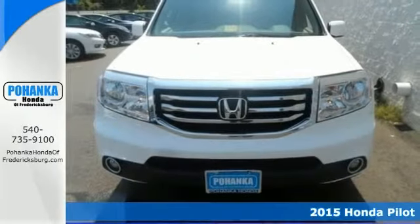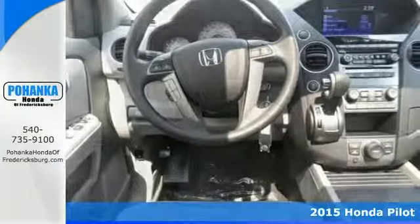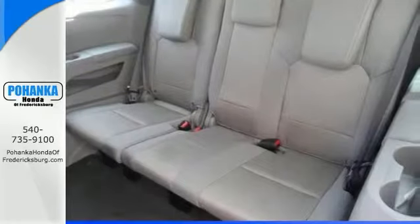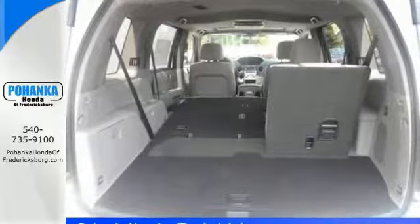Confused about which vehicle to buy? Well then look no further than this terrific 2015 Honda Pilot. This outstanding SUV is the one with everything you'd expect from Honda and then some. It offers a multifunction steering wheel, DVD entertainment, and a sunroof.